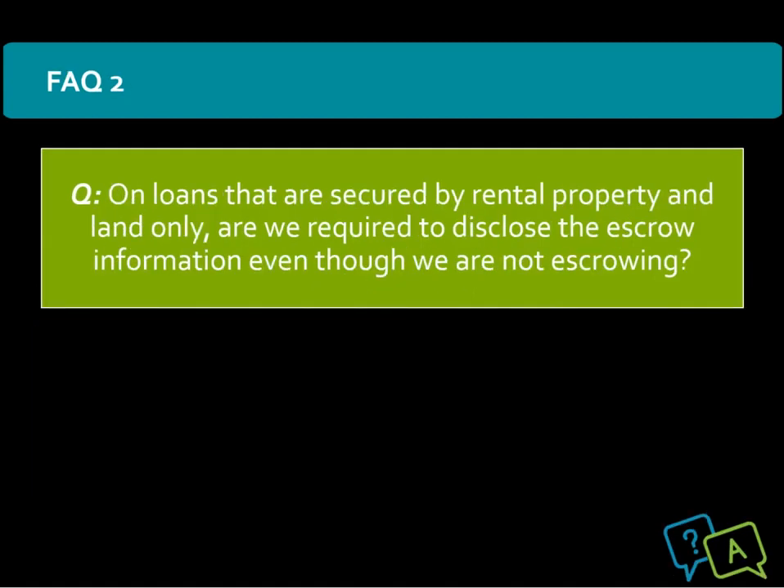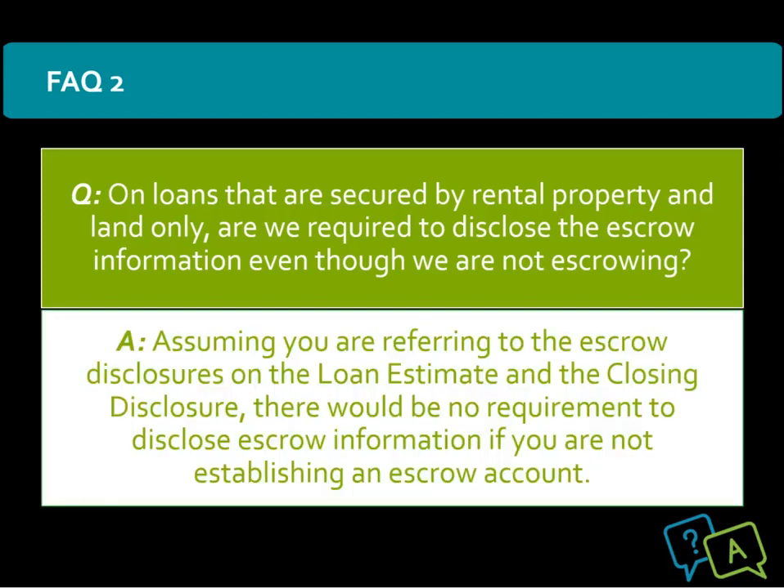The lender asked: on loans that are secured by rental property and land only, are we required to disclose the escrow information even though we are not escrowing? Per the CFPB, assuming you are referring to the escrow disclosures on the loan estimate and the closing disclosure, there would be no requirement to disclose escrow information if you are not establishing an escrow account.